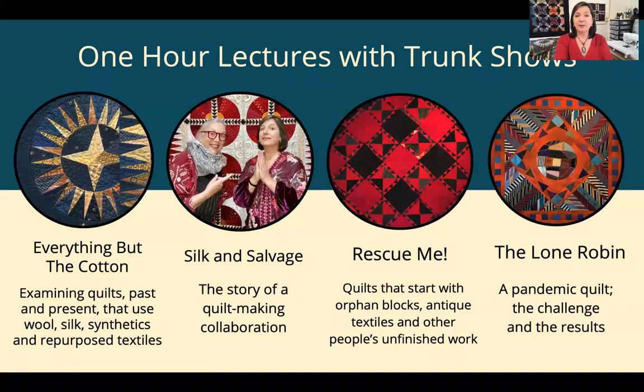Four lectures to tell you about today. Everything but the Cotton examines quilts from the past and the present that don't use cotton — wool, silk, polyester, upcycled clothing — and we ask ourselves why the quilter didn't use cotton. Silk and Salvage is the story of my collaboration with Sue Fox, a Bay Area long-arm quilter. We worked together for about three and a half years making quilts together and influencing each other's work.